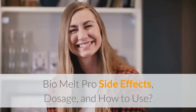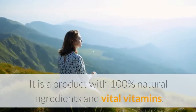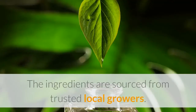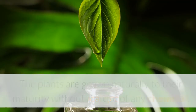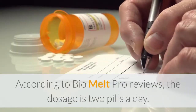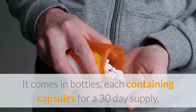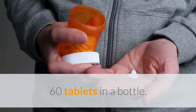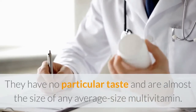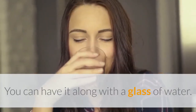BioMelt Pro side effects, dosage, and how to use: BioMelt Pro side effects are almost none. It is a product with 100% natural ingredients and vital vitamins. The ingredients are sourced from trusted local growers, and the plants are grown naturally to maturity without the use of any chemicals. According to BioMelt Pro reviews, the dosage is two pills a day. It comes in bottles, each containing a 30-day supply — 60 tablets per bottle. They have no particular taste and are about the size of an average multivitamin. The recommended dosage is two capsules a day, taken right before bed with a glass of water.